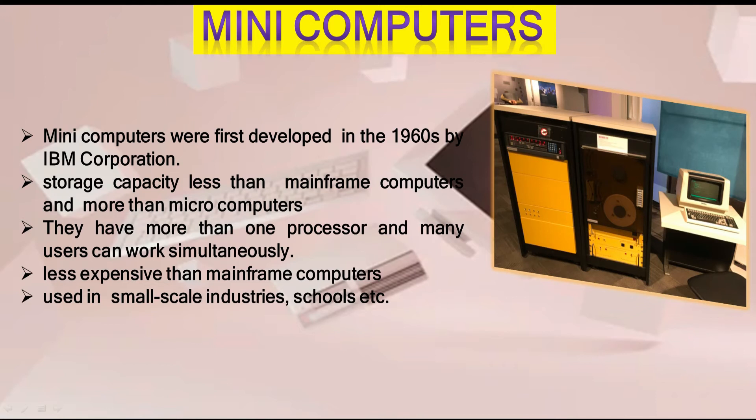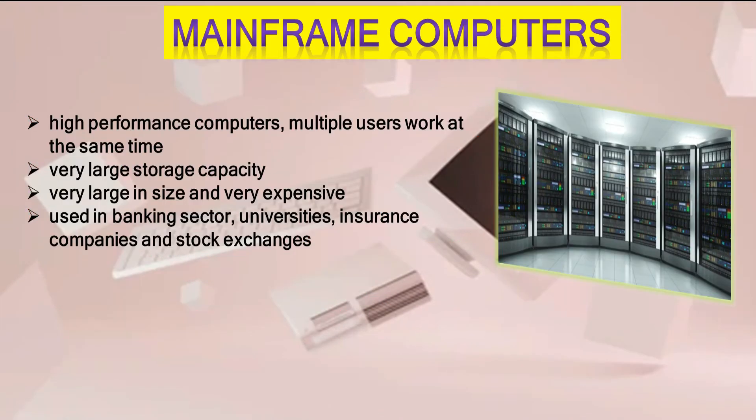Mini computers were first developed in the 1960s by IBM Corporation. Their storage capacity is less than mainframe computers but more than micro computers. They have more than one processor, and many users can work simultaneously. Mini computers are less expensive than mainframe computers and are used in small-scale industries, schools, etc.